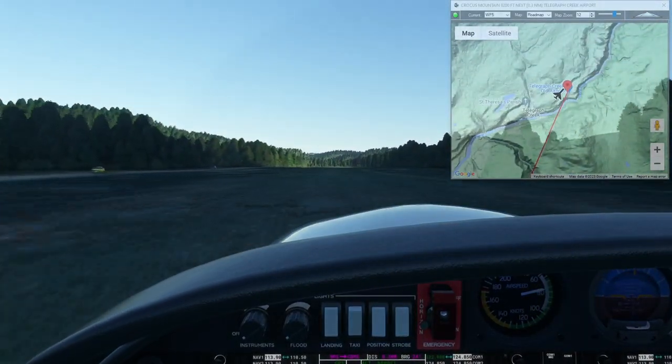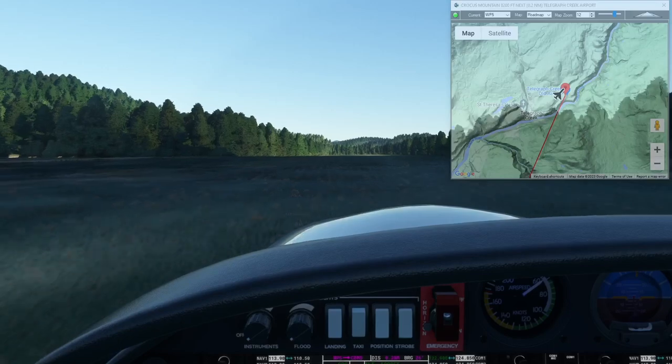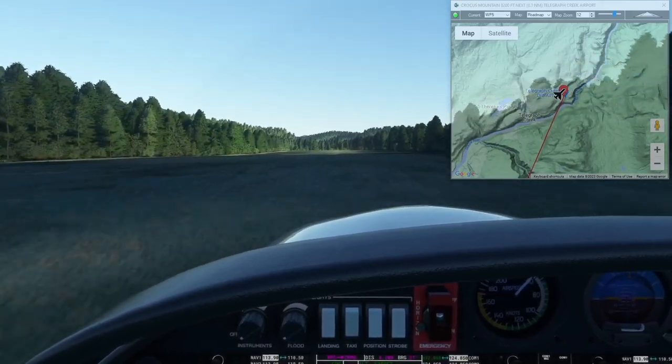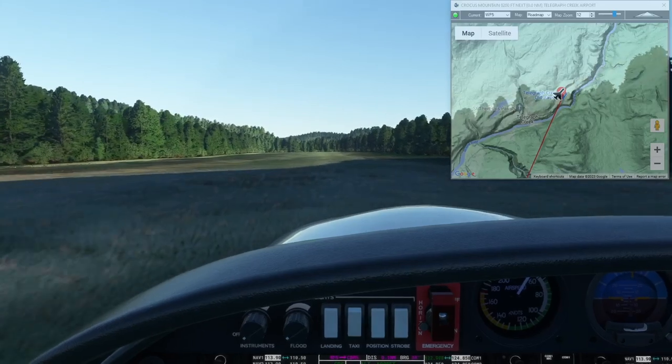Welcome to Telegraph Creek! This concludes the next leg of our Pacific Northwest series. Remember, all these are free to fly for everyone — just go to simflightplan.com/downloads. I'll include the link to this one in the description box; just load them up in World Map and fly them yourself. If you enjoyed this, please like and subscribe.